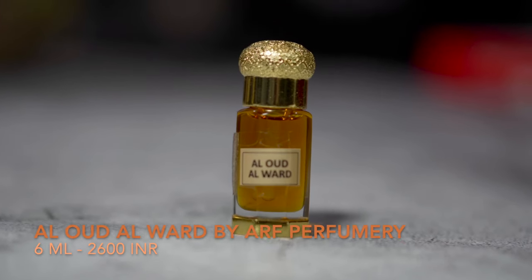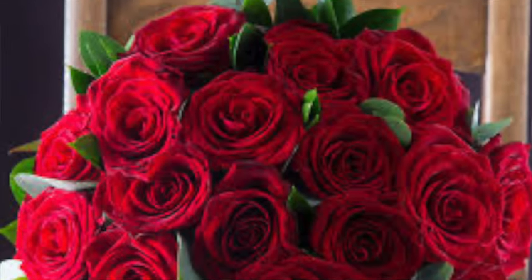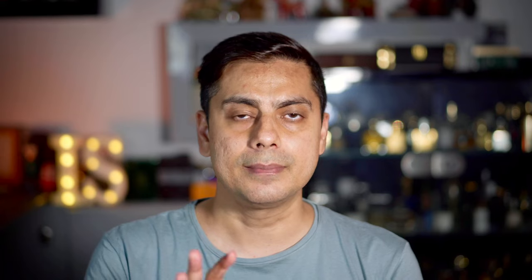At number 9, I've got an Indian attar maker called Earth Perfumery and their attar called Al-Oud Al-Worth. As the name suggests, this is very much a rose and oud combination. As you apply this particular attar, you will smell a voluptuous red rose along with a citrus tone. And as it dries down, you start smelling accords of amber and oud.